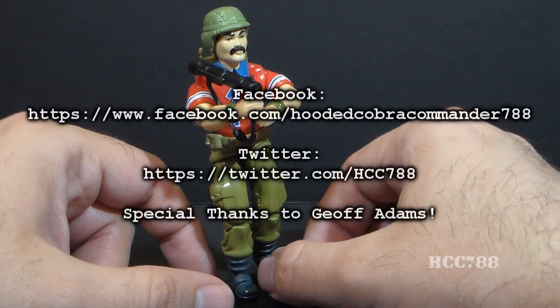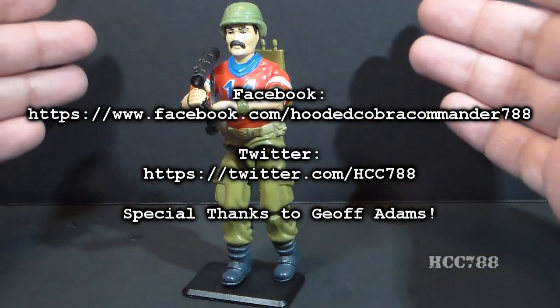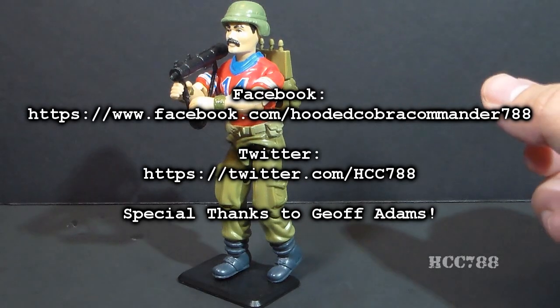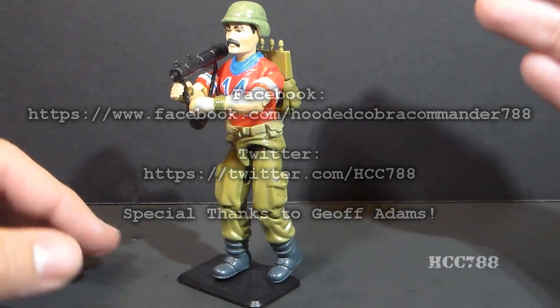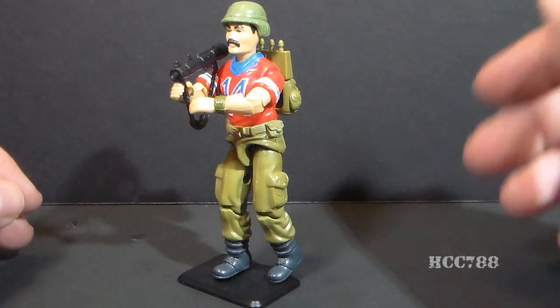That's just a quick look at Bazooka for right now. I will give him a full review when I actually have the file card and the variant accessory. Keep checking back with this channel for more full vintage GI Joe toy reviews, and please welcome the guest reviewer for the next full review this week. I'll be back next week, and I will see you then.